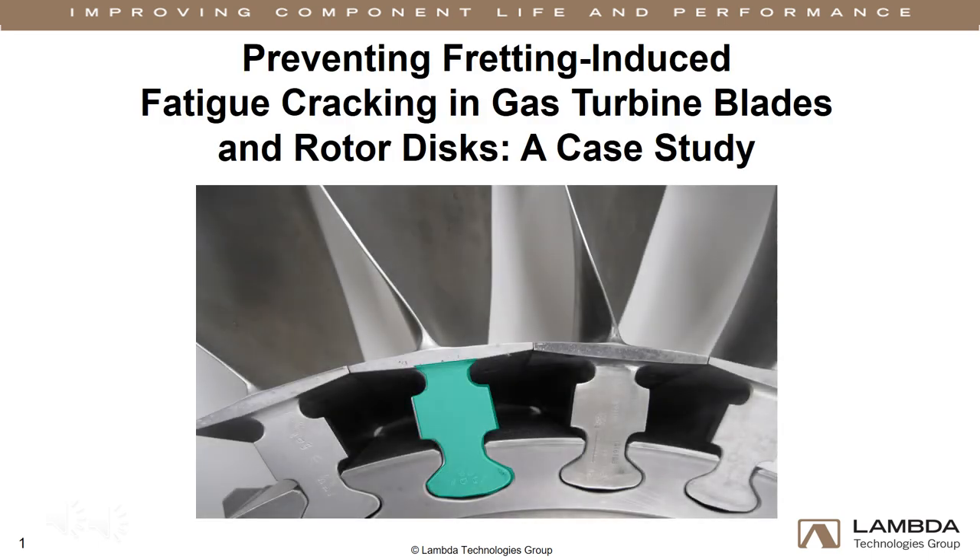Turbine engine blade dovetail and rotor disc slot contact faces are prone to premature failure from fretting-induced fatigue cracking. The following case study illustrates how introducing residual compressive stresses into the contact surface mitigates fretting-induced fatigue.